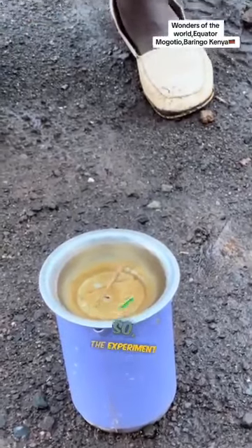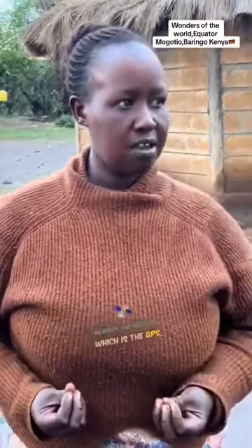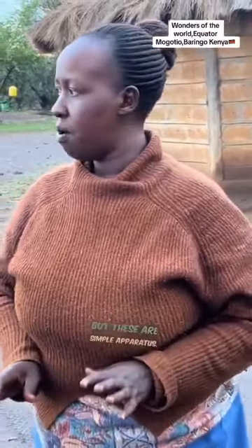The experiment is called the Coriolis effect, discovered by an Italian by the name Jasper Coriolis. These are simple apparatus. But when you have the machine to measure the equator, which is the GPS, there's no need of this. You use it to measure the equator at zero degrees — the altitude and the feet itself. But these are simple apparatus.